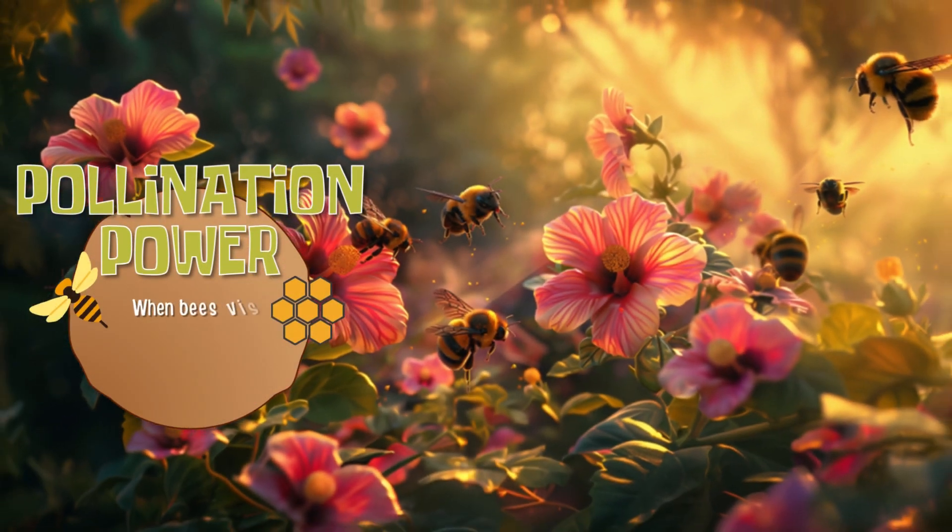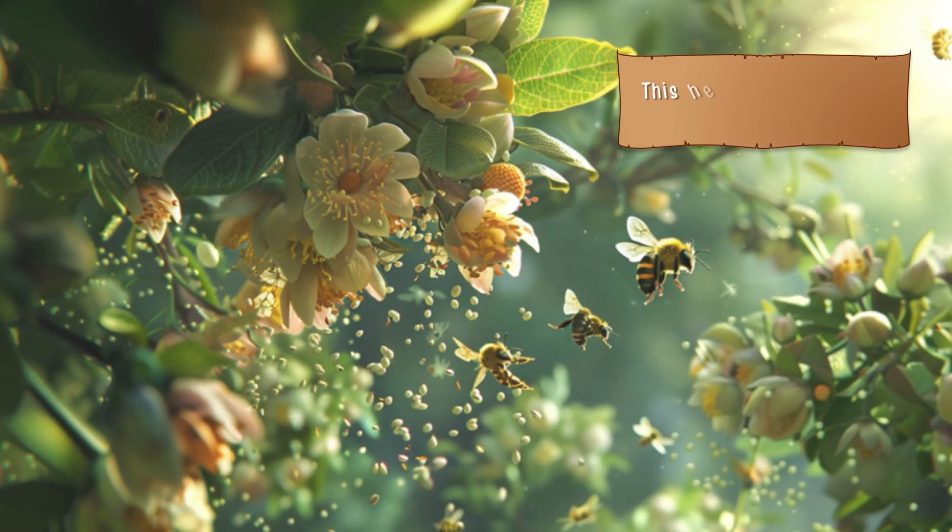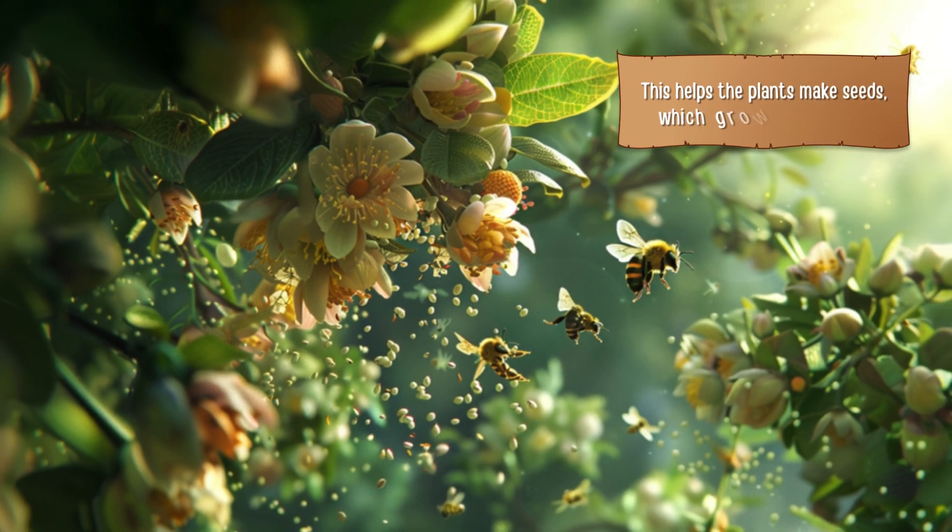Pollination Power. When bees visit flowers, they transfer pollen from one flower to another. This helps the plants make seeds, which grow into new plants.